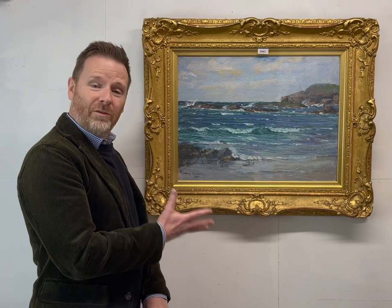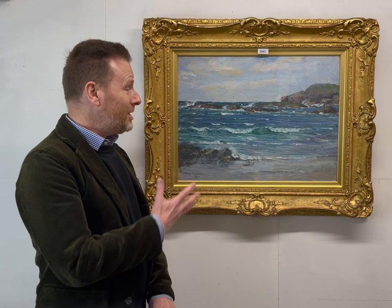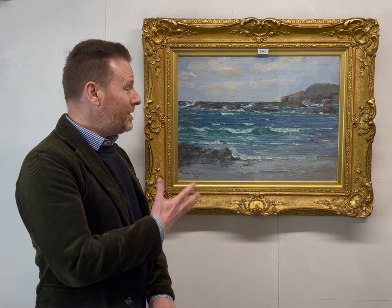What I love about this picture, and what I love about coastal views, is that it was painted 100 years ago and you could go to that spot and it would be unchanged now. It has a timeless freshness that I find really appealing.